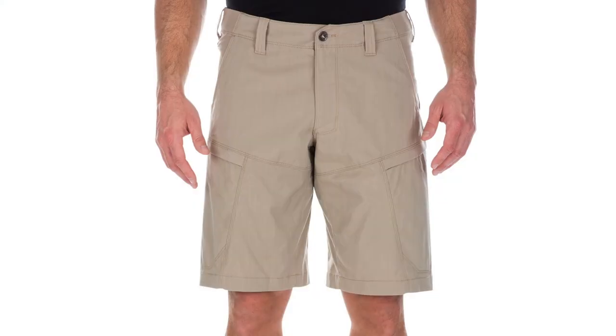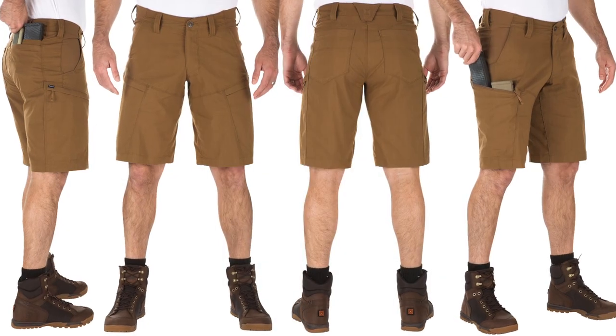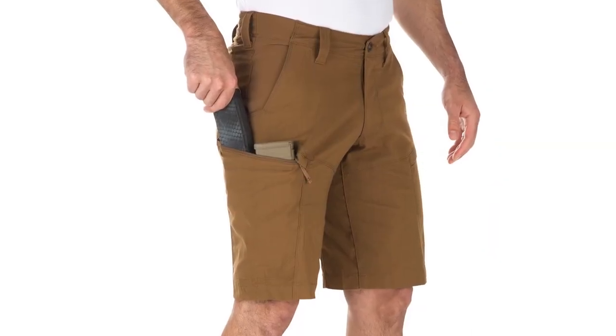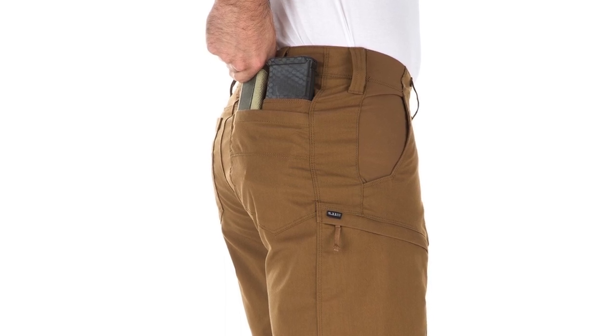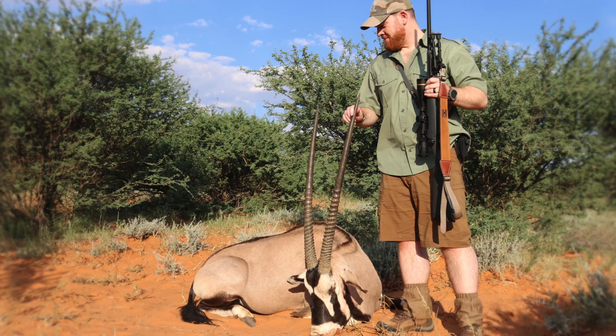Now we don't often talk about apparel here on Lock, Stock, and Barrel, but I wanted to point out the Apex shorts from 5.11 Tactical. In the Kalahari it was over 100 degrees for most of the time I was there, so keeping cool was a must, and these shorts are not only durable, they're also very breathable. The cargo pockets feature organizers — basically internal pouches designed to carry AR-style magazines — but they served equally well at holding my cell phone, range finder, and my Kestrel weather gauge. During one memorable stalk that took nearly a mile at a running pace, I was very happy at the end, after the shot had been made, to find that all of my gear was still secure and hadn't impeded my movement during that running chase.